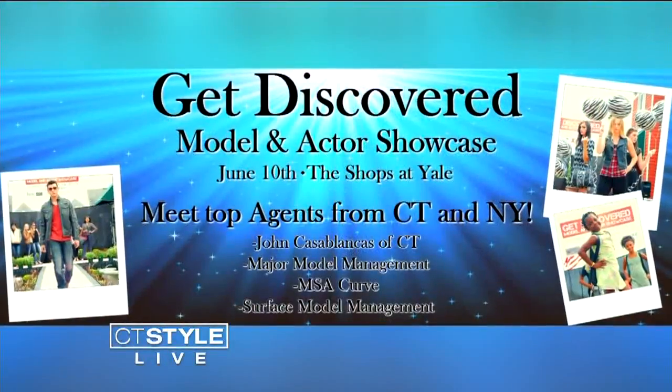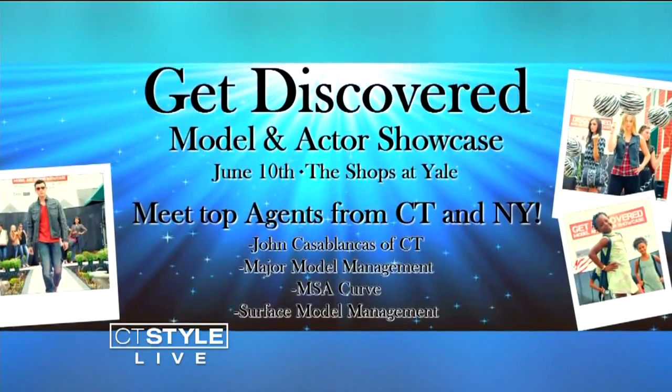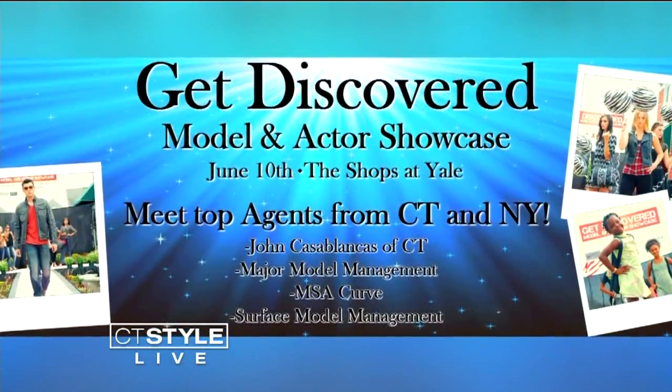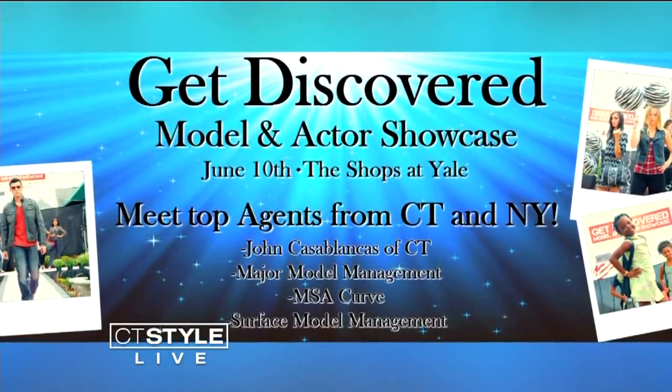So many different looks available right at the Shops at Yale. Get Discovered is happening this Saturday, 12 to 4, with top agents from New York as well as Connecticut. The prizes include a high fashion photo shoot, a contract with one of the agencies, a walk-on part for a TV commercial, and a $250 gift card to participating stores at the Shops at Yale. Come give it a shot this Saturday — thank you both so much for being here on CT Style.